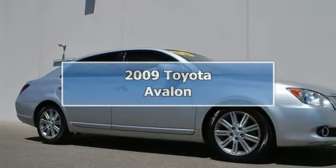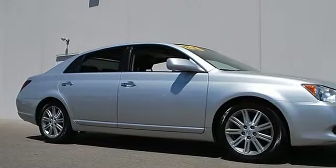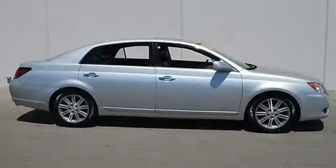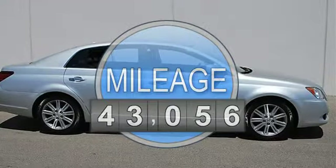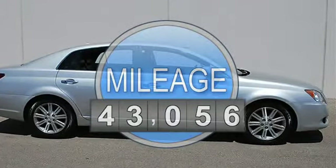2009 Toyota Avalon 4-Door Car. This vehicle features the following equipment: Automatic, 5.6, 3.5L, FWD front wheel drive.